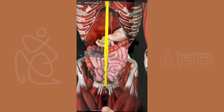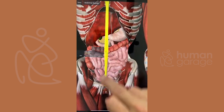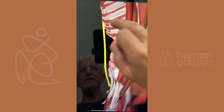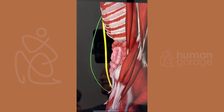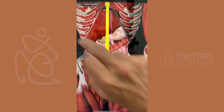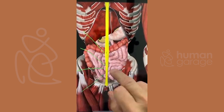We have the linea alba — this is a ligament that keeps our internal integrity. When a woman gets pregnant, this stretches out, and this is one of the major causes of diastasis recti. This ligament has all these pulling sensations because it stretches this way and this way.